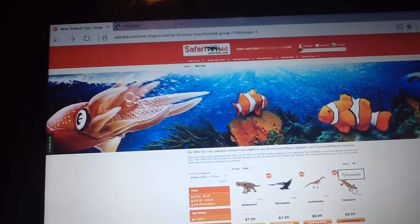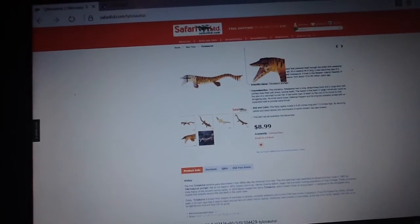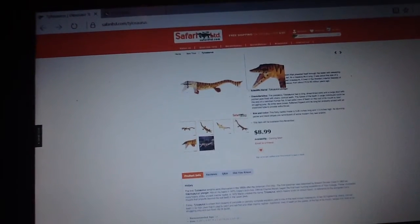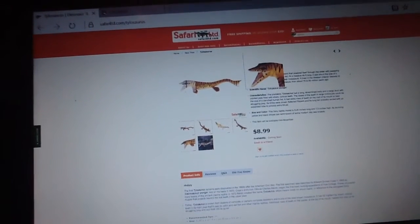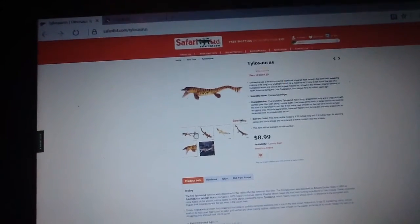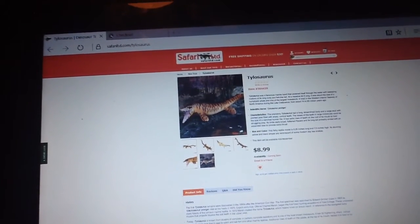Up next is the Tylosaurus. I thought this figure is a real disappointment compared to the rest of the line. I know many people will not like my view on that, but what is with Safari Limited this year making animals with modern-day animal colorings? It looks like a tiger — it's not a Tigersaurus, it's a Tylosaurus. Apart from that, the mold looks really good, and you know what? I am a hypocrite, because I will probably still pick this up. I just wish they hadn't made it look like a Tigersaurus.